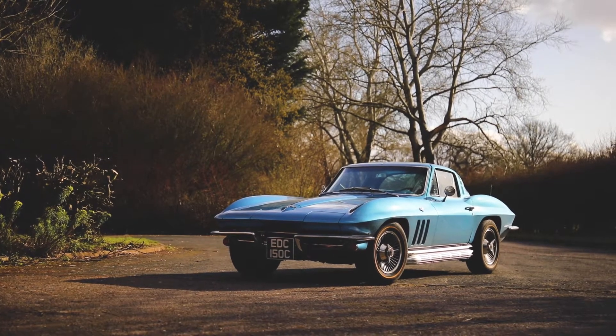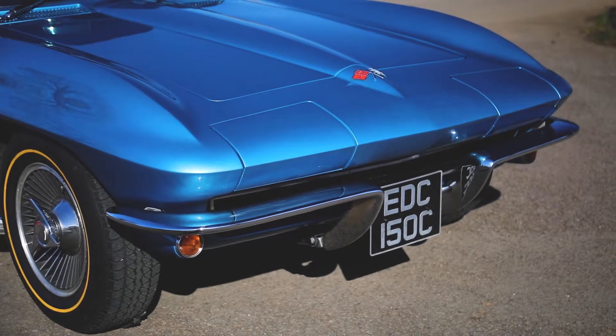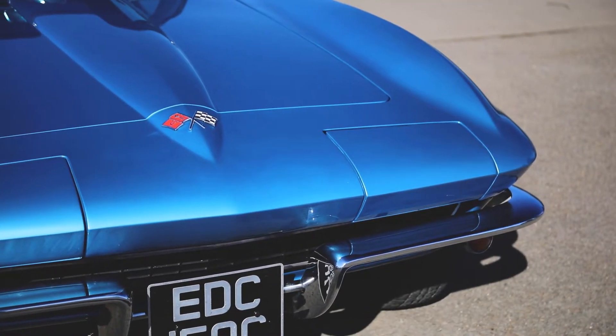1965 Corvette Coupe C2, in its original colour with correct fin and trim tags. This pretty Corvette will reward any inspection.